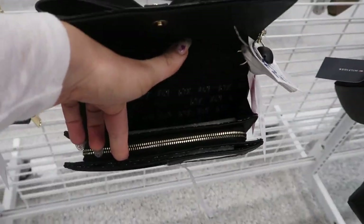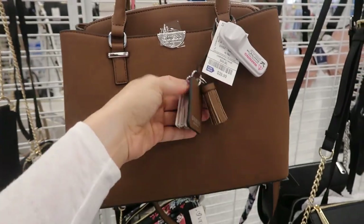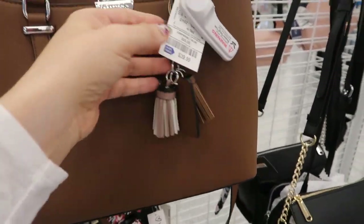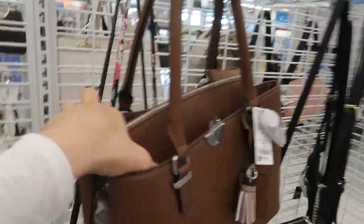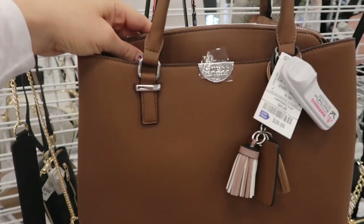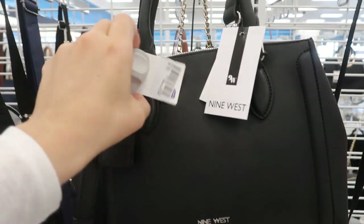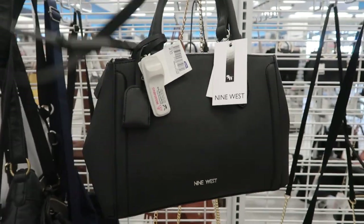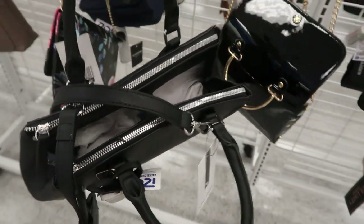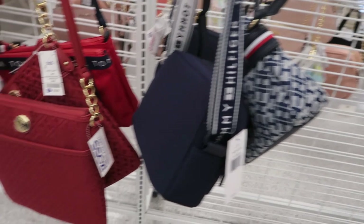That's what the inside looks like. I'm also seeing this little top handle bag from Guess, it's solid brown, there's little tassels, it's 39.99, it has a crossbody strap and two compartments plus a zipper section. Here's a top handle bag from Nine West at 24.99 with a crossbody or shoulder strap and two zipper compartments and an open center.